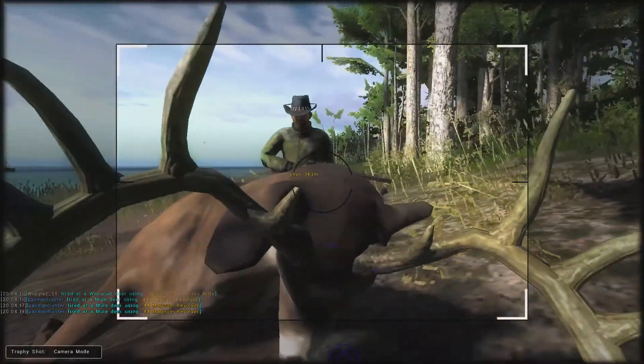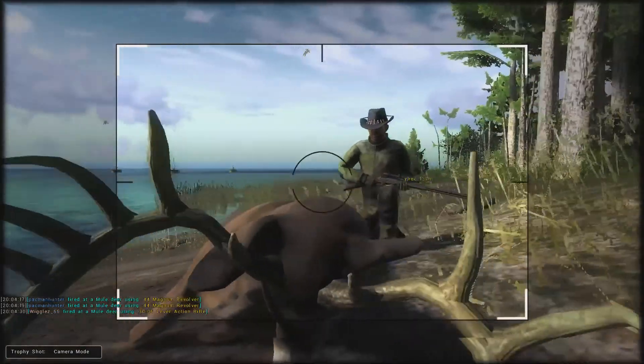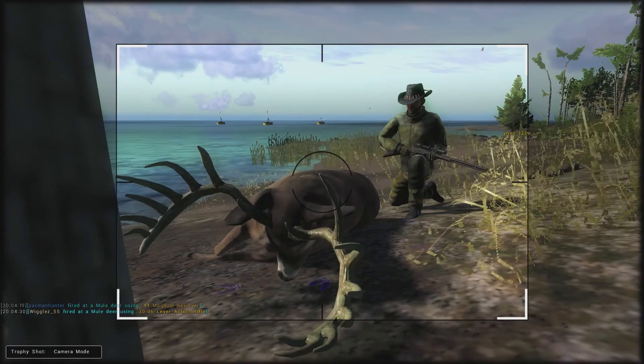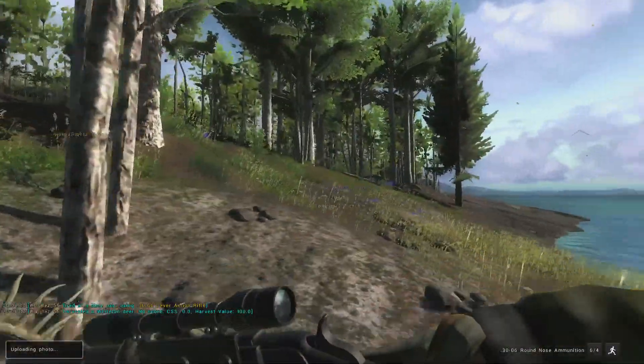This thing is a monster. Kind of sucks that the trophy shot bugged out but we're going to try to make the best of it. Hopefully you guys enjoy these drive videos — I love making them. So until next time, safe hunting and we'll see you guys out there.